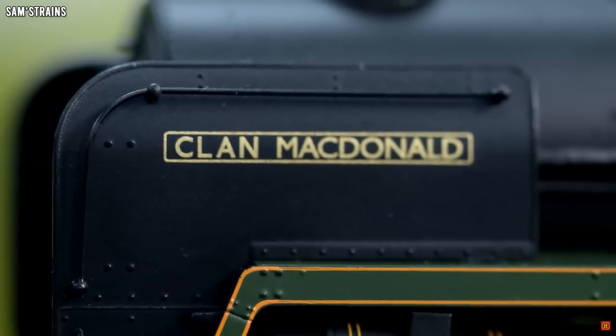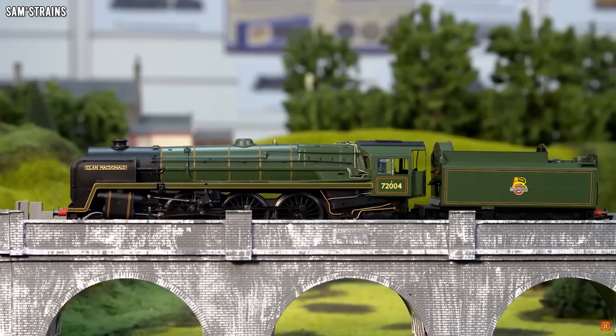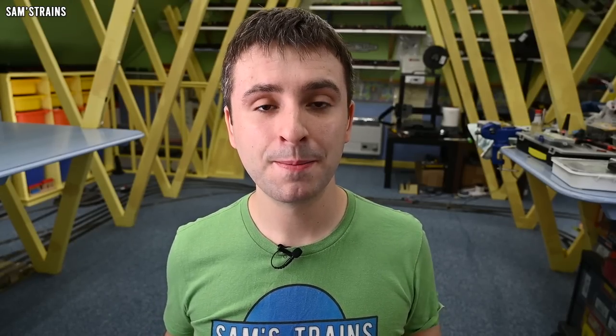In recent years Hornby announced the return of their Clan class model — it's coming back to the range and it's going to be readily available. But the same old problem persists, and that is the price. To get the new Clan from Hornby it's going to set you back £217.99. When I saw that price I thought, for a model that's over 10 years old now, I'm not going to bother. I don't want to spend all that money just to get a Clan, and I'm sure many people felt the same way.